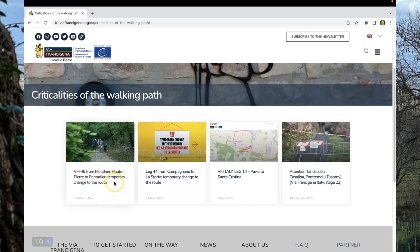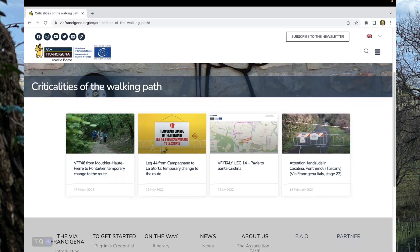You can see temporary route changes and landslide warnings, so you get up-to-date information. This app is really good for that early-stage planning and is pretty much necessary if you're going to be walking any parts outside of Italy.